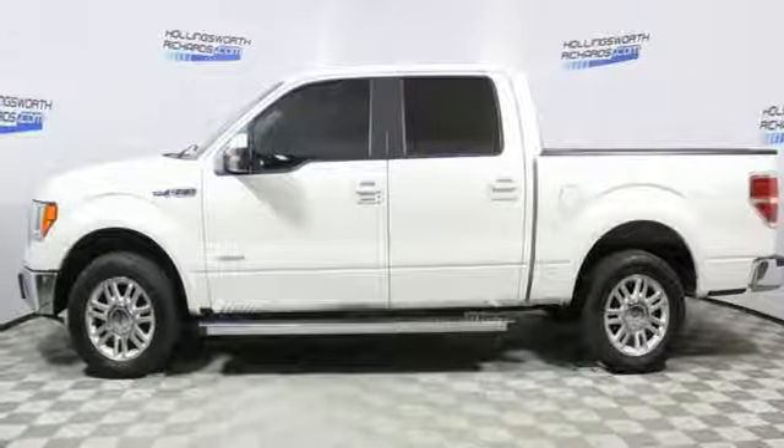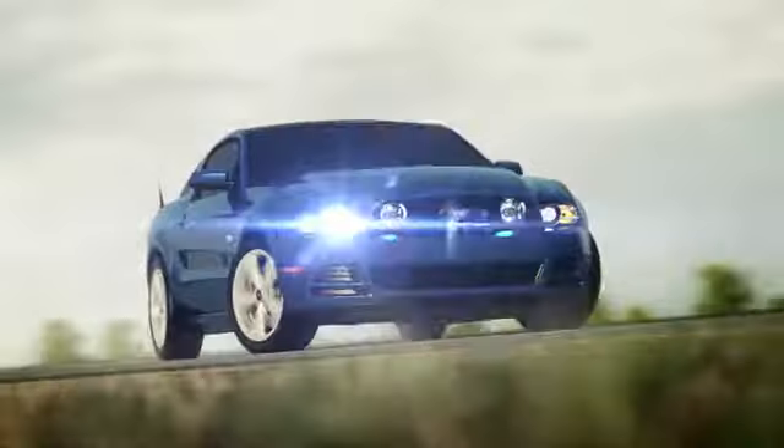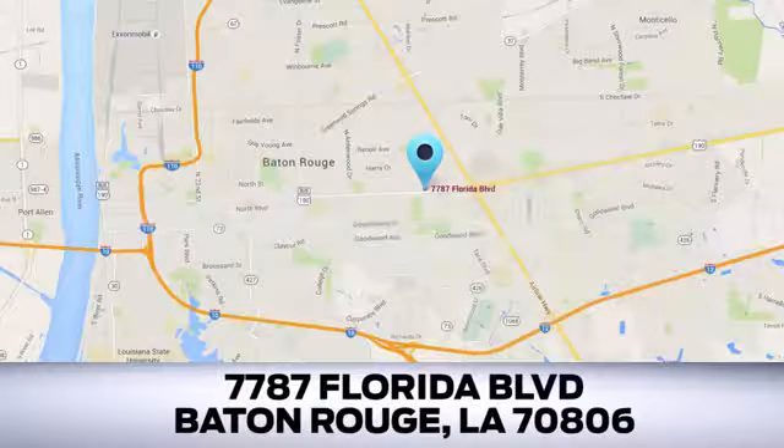Driving is believing — test drive it today. Looking for a new Ford or pre-owned vehicle in Baton Rouge? Hollingsworth Richards Ford has been an automotive leader in the community for over 50 years. Come see us today at 7787 Florida Boulevard in Baton Rouge, Louisiana.